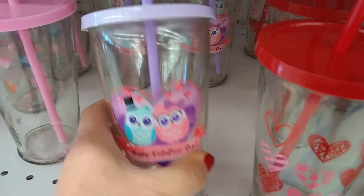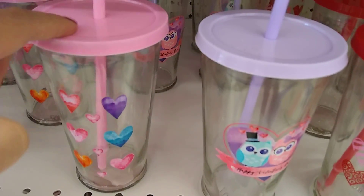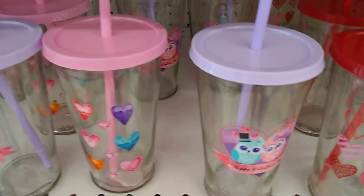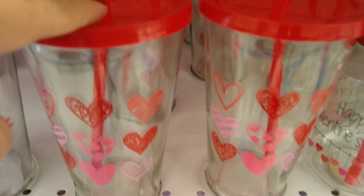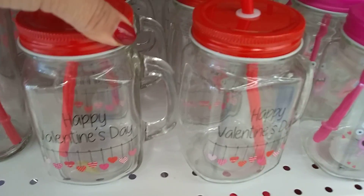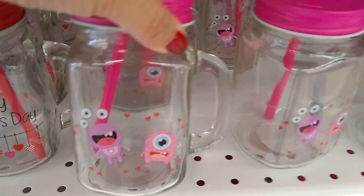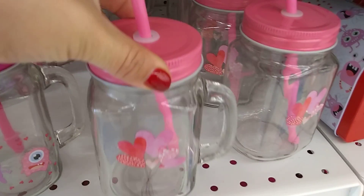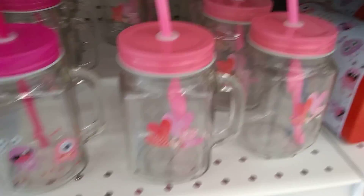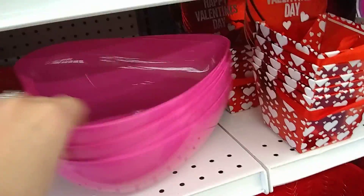We have the two little owls. Happy Valentine's Day — that's cute with the lavender top. I love this — the pink. But I already have too many Starbucks cups, so I cannot buy this. Totally Valentine. And then we have the mason jars. Happy Valentine's Day. I'm not sure who these guys are. This is really cute — nice to make a cute gift. You could fill it up with some candy for your friends. And what I like are these bowls, especially the pink.